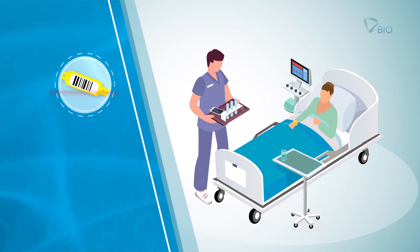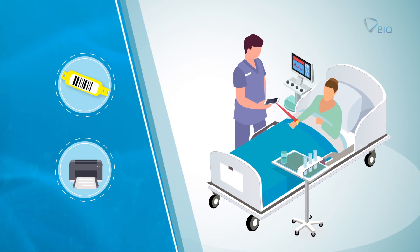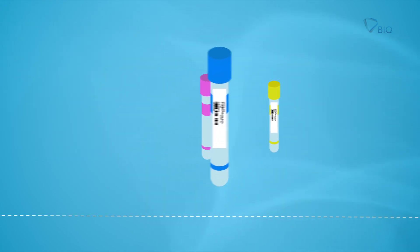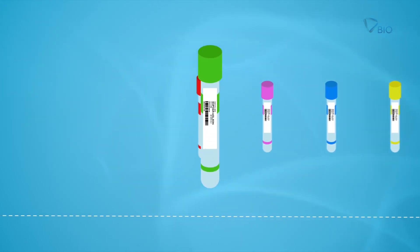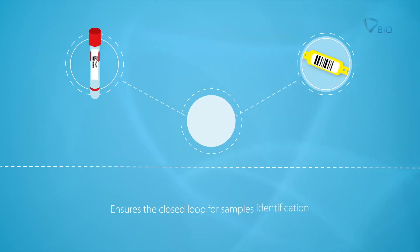The phlebotomist scans the patient identification wristband and prints labels for sample identification in real time. Labels must be applied on the containers, and the sample is collected and matched against the patient identification wristband.